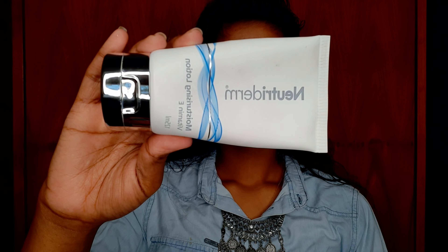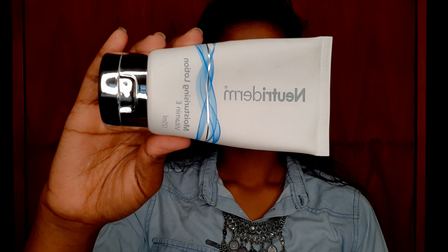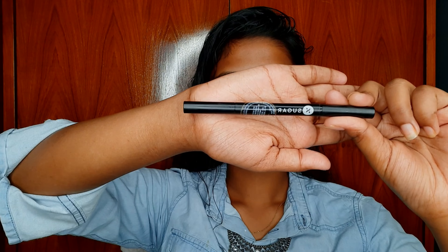First, I am moisturizing my skin with this Neutridorm moisturizer. It has vitamin E — a moisturizer to keep your skin smooth, hydrated, and your skin cells healthy. For eyebrows...